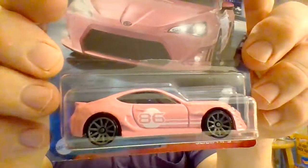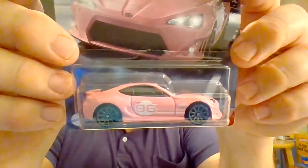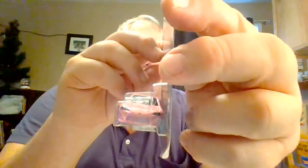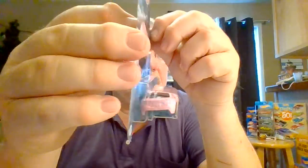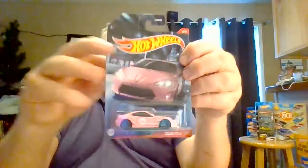Number five: the Scion FR-S in pink. I had to get one of these for my granddaughter. Tampo on the side, nothing on top. Headlights tampoed on the front — looks good. Nothing on the rear. So we've got a side and front tampo on that. Nice pink car.